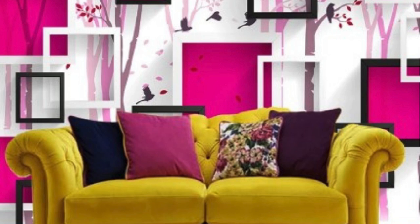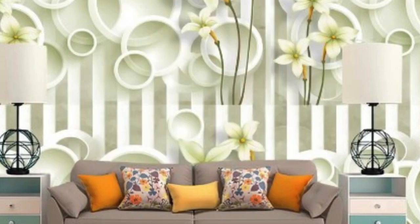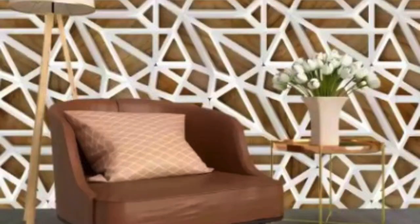The versatility of 3D wallpaper is another reason for its widespread popularity. It seamlessly integrates into various design styles, from contemporary and minimalist to eclectic and traditional. This adaptability makes it a viable option for any room in the house, including bedrooms, living rooms, and even bathrooms. It also finds a place in commercial spaces, where creating a distinctive and memorable ambience is crucial.